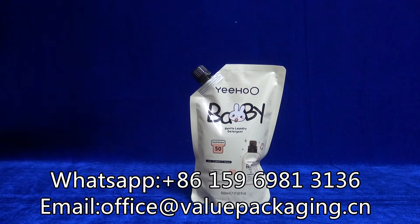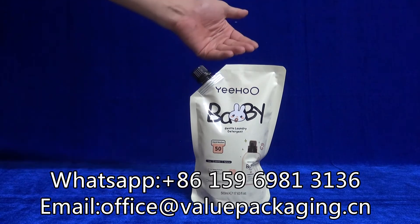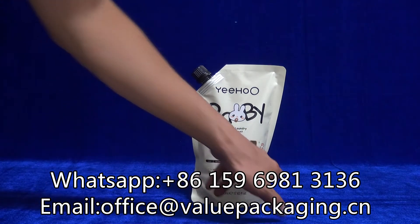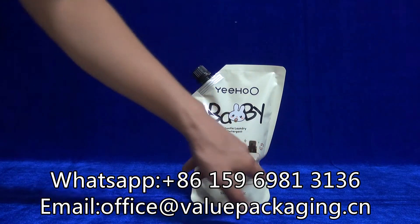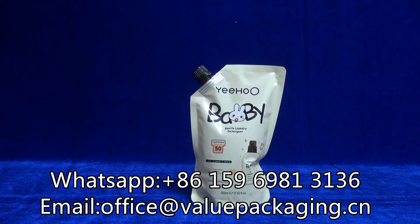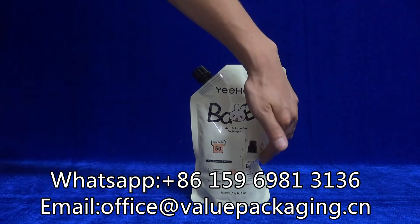As you can see, when the Doy-Pack is filled with product, the standing effect is not good, and this place it bends, it wrinkles.